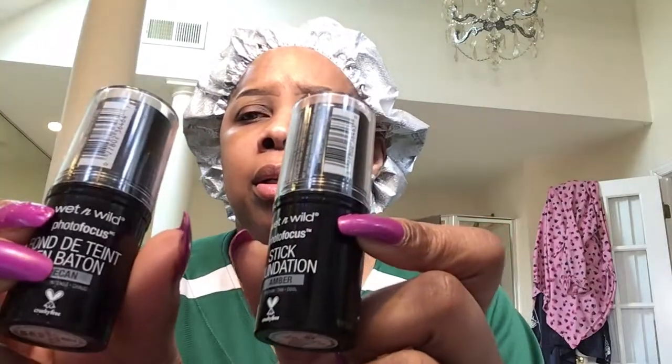For eyebrows, I have the Anastasia Brow Wiz in Medium Brown. I have their stick foundations — I did one the other day on the previous video in Amber. This one is Toffee. It's a stick and it's the Wet and Wild Photo Focus stick foundation. I'm not really into stick foundation, but I'll grab that.